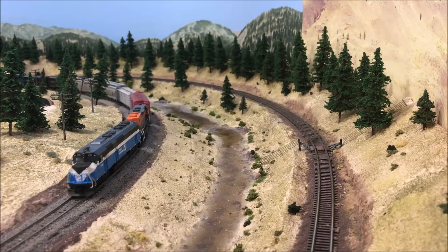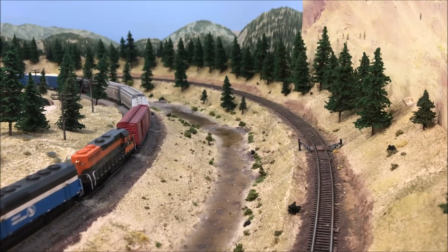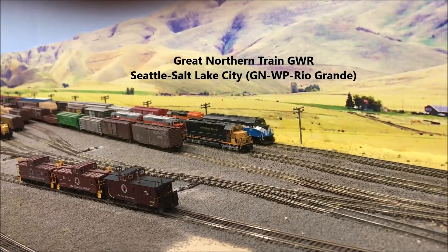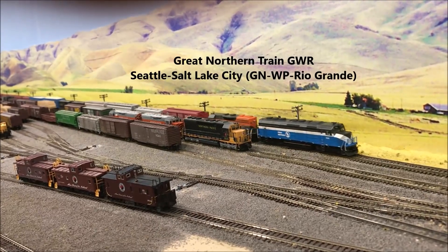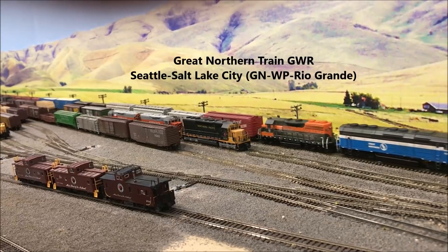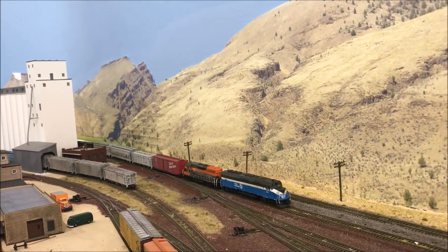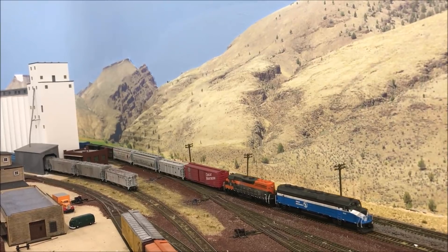Great Northern train GWR to Dayville Yard. We're coming up the hill to Oregon and Northeastern Crossing. What are your instructions? Okay GWR, you can head them in at crossover three. Come on down track number one. Give me a call when you get to the south end.